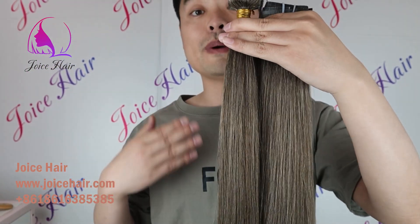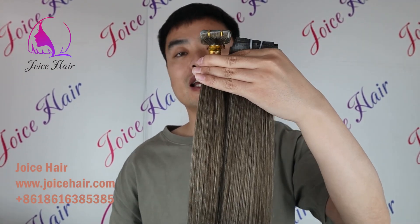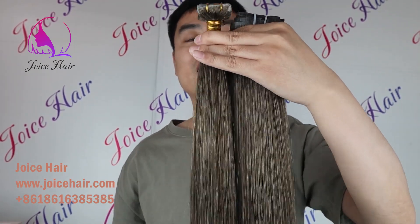So if you want best quality, luxury hair extension at a good price, make sure to contact JoyceHair or place your order on our website. Thank you for watching today's video. Have a nice day.